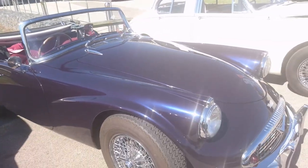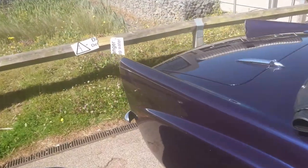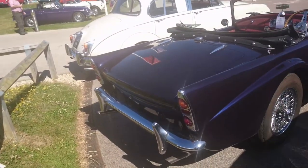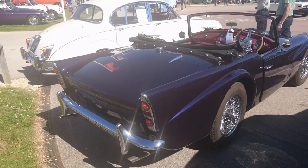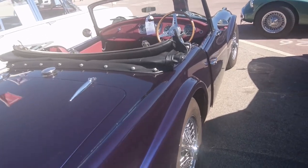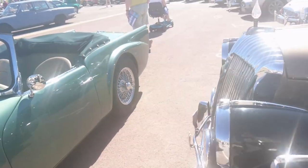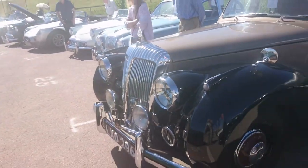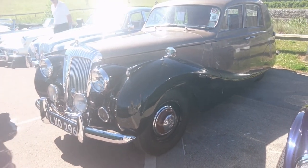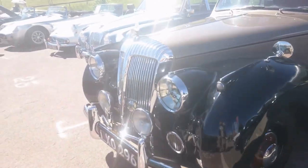Daimler SP250 Dart — they were made from about 59 to 64. But because Jaguar had their own car well underway with the E-Type, they decided to discontinue them. I think the panels are fibreglass. I'm not going to knock and touch it because it's really a bad idea at a show like this.